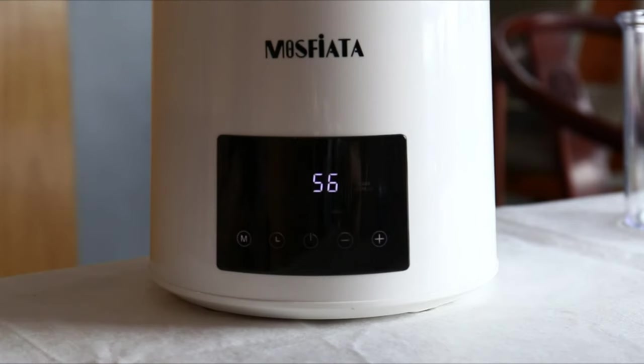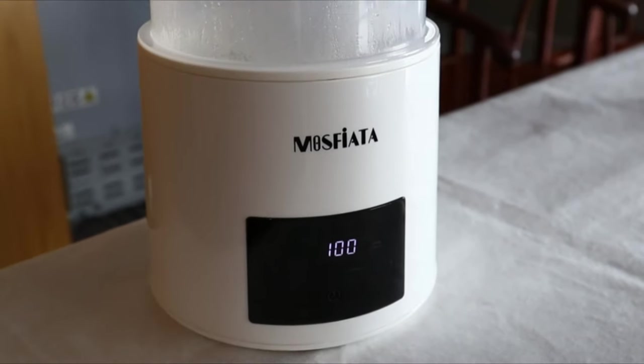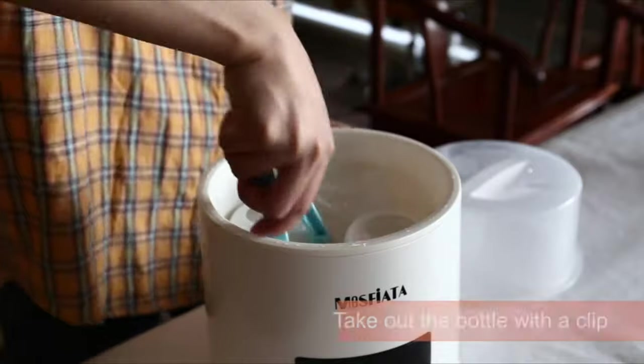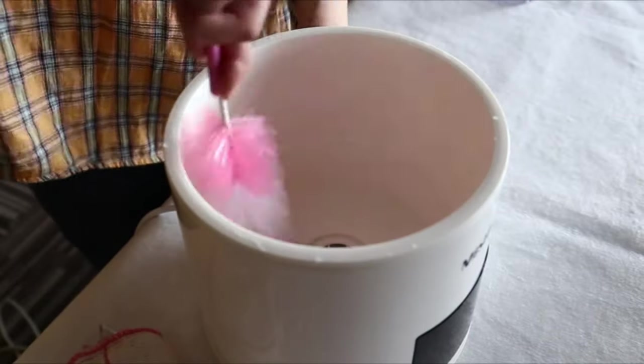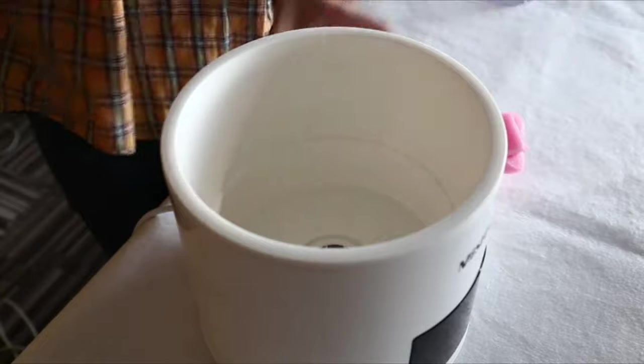This bottle sterilizer is also built with a touchpad to ensure users are comfortable operating it. The product also has plus and minus buttons which allow you to adjust the temperature to meet the need of each functionality. It is also compatible with most types of milk bottles and other baby materials including glass, plastic, and silicone.